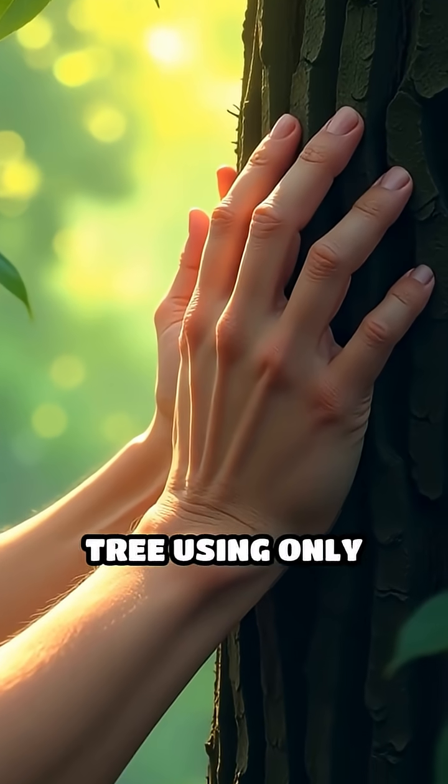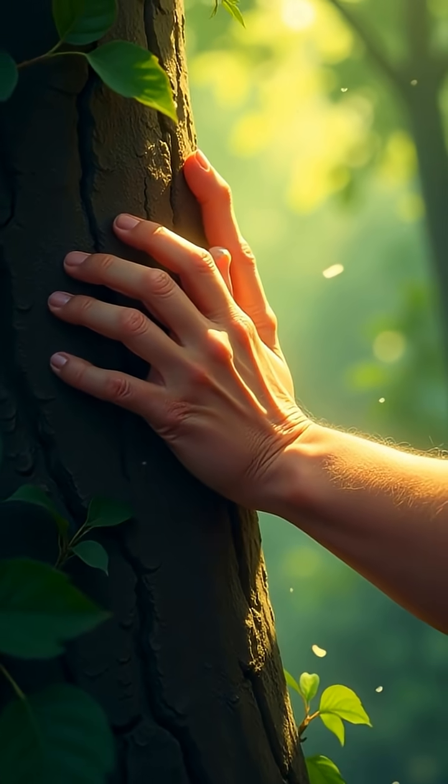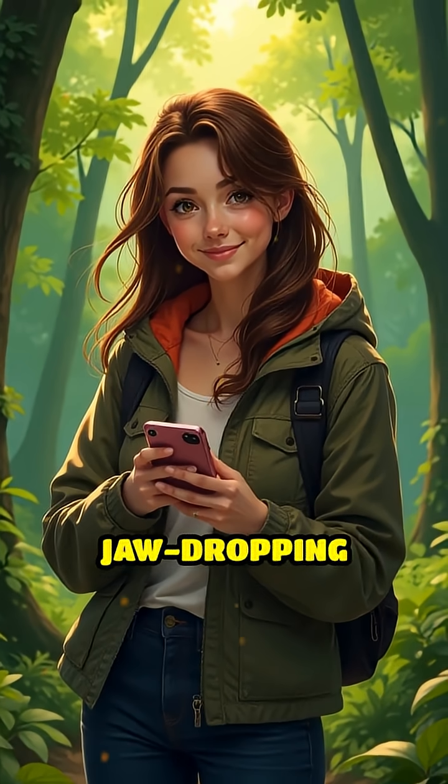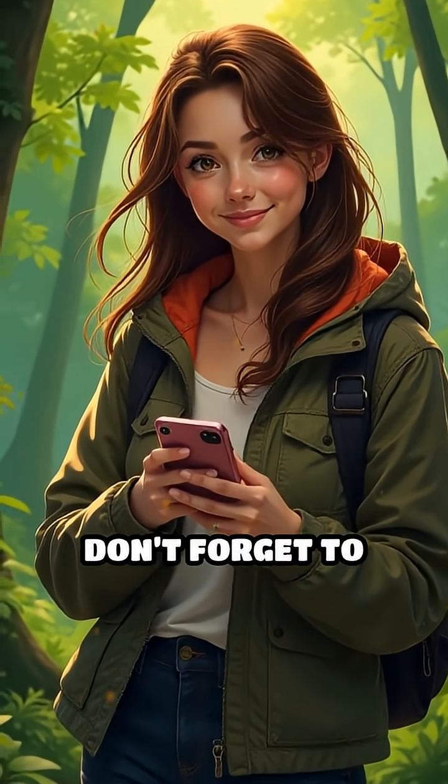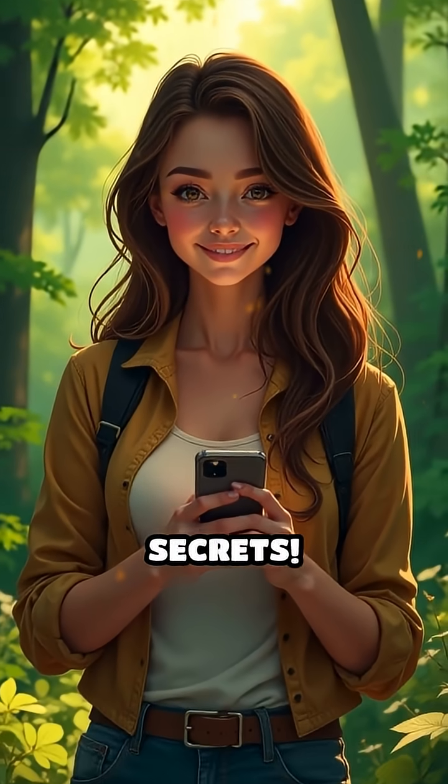Could you scale a tree using only your arms and claws? Tell me your thoughts in the comments. If you want more jaw-dropping animal facts, don't forget to like, share, and subscribe for your daily dose of nature's coolest secrets.